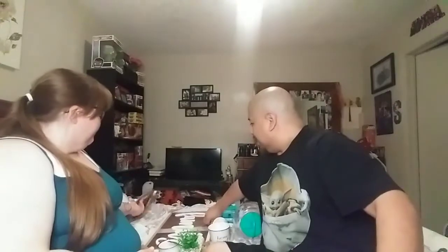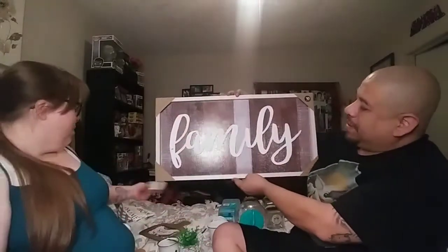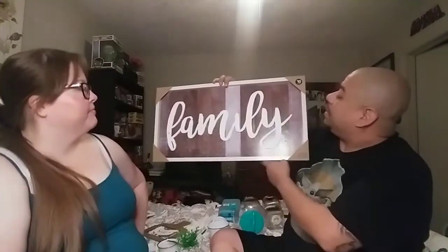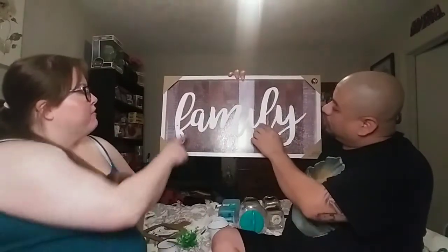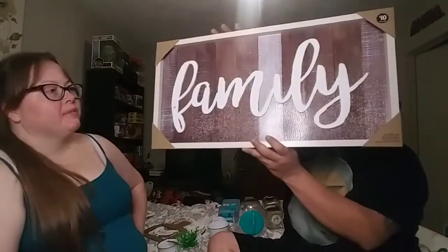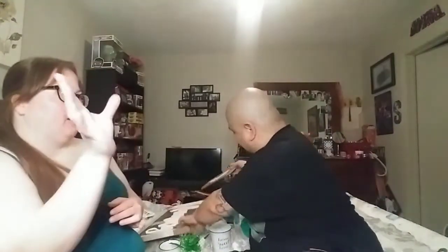We picked up this sign here — 'Family' is very important to us. Ten dollars for this sign. I love the wood texture on it and how the word 'Family' is raised up. Ten dollars is not bad at all. They also had a 'Welcome' and a 'Grateful' one, but I wanted this one.